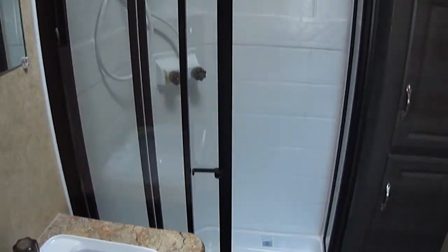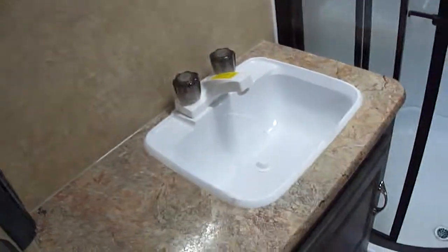Let's look at this bathroom. Look at that shower in there and all that space and room. For us bigger guys out there, we can handle that shower.